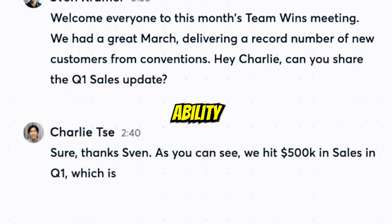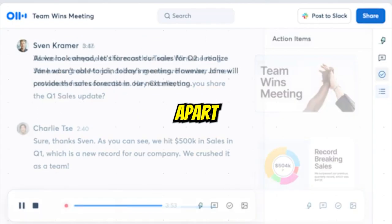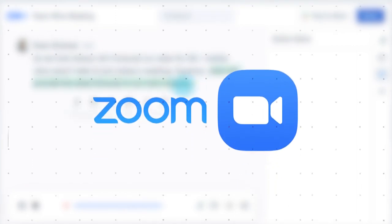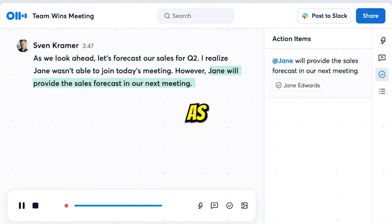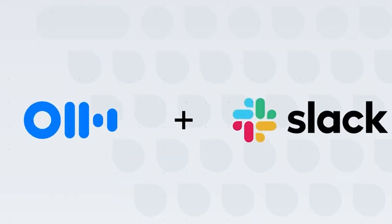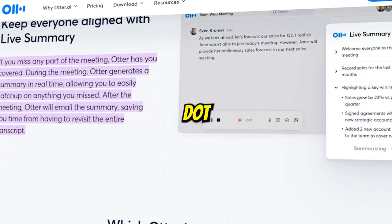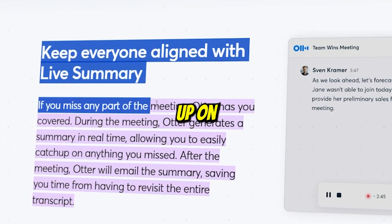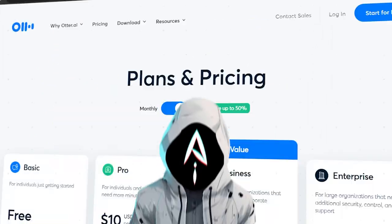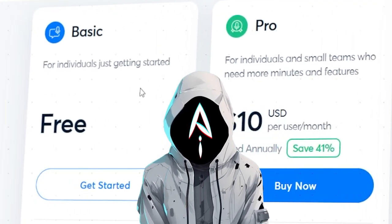Otter.ai is well known for its ability to help you take notes quicker than ever without errors. Apart from this, if you're in a Zoom meeting or taking lectures on MS Teams, you don't have to worry about notes, as Otter.ai can integrate with multiple applications at the same time. Additionally, Otter.ai generates a summary in case you've missed a part, making sure you catch up on things you have missed. This tool has three basic packages, and you can select any of them after using its free trial.